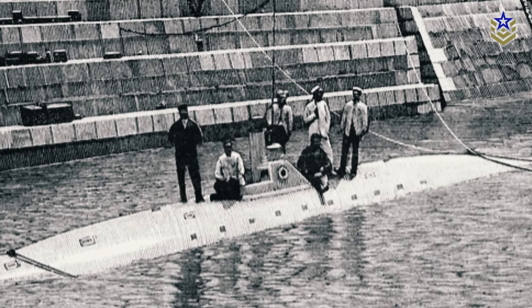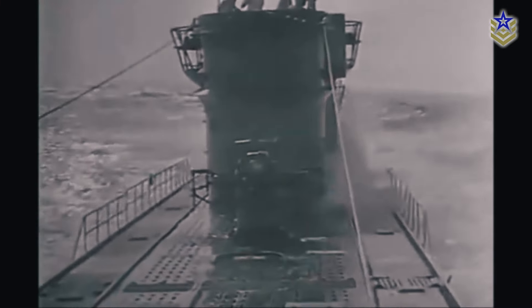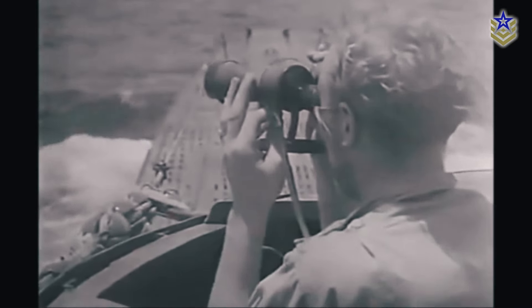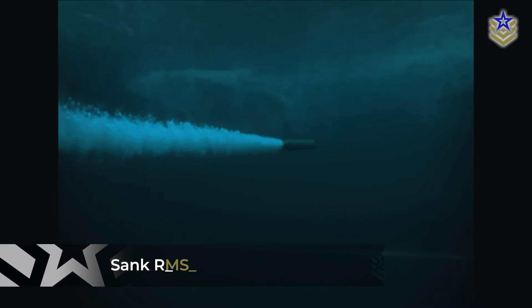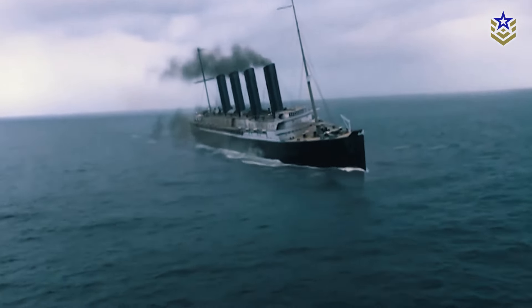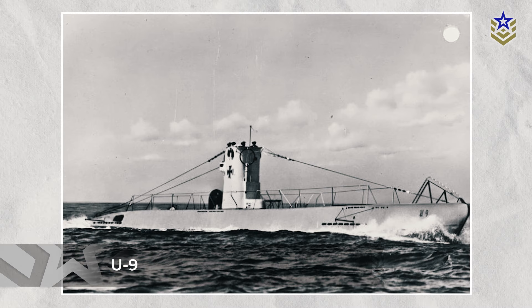Submarine warfare came into its own during World War I, particularly with the German U-boat campaign. The German Navy had recognized the strategic potential of submarines early on, and by 1914, their U-boats had become a real threat to Allied naval forces. German submarines were responsible for sinking thousands of tons of Allied shipping, including notable vessels such as the RMS Lusitania in 1915, an attack that helped push the United States closer to entering the war. The success of the U-boats was attributed to their stealth and ability to launch torpedoes undetected. Early U-boats, like the U-9, demonstrated their lethality by sinking three British cruisers in a single attack.